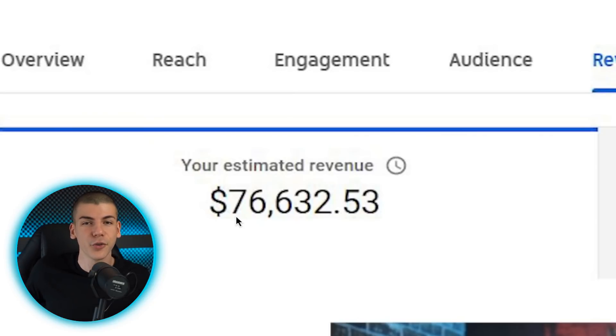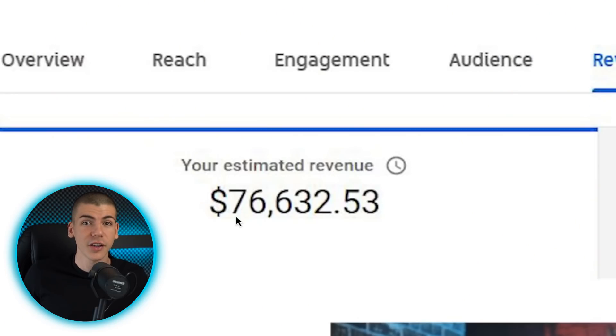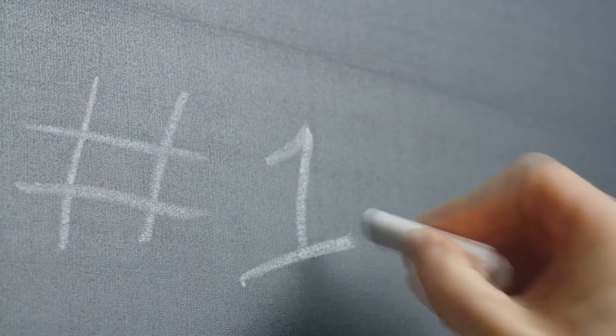The reason he was able to make so much money from a single video is because his videos are always about starting a business, finance, and money. That niche has one of the highest CPMs. CPM is basically cost per 1,000 views — how much you will be paid per 1,000 views. If your videos are about starting a business, money, or finance, the CPM is always the highest.